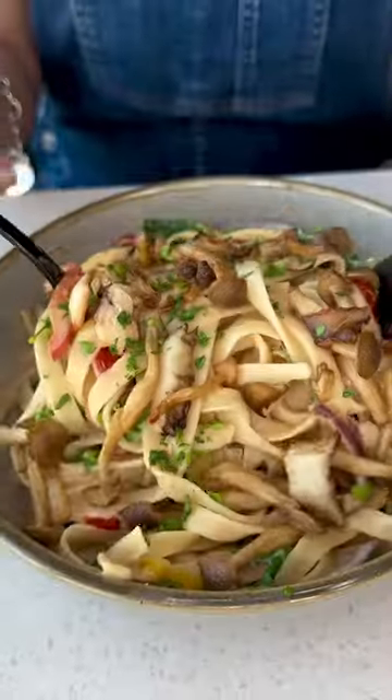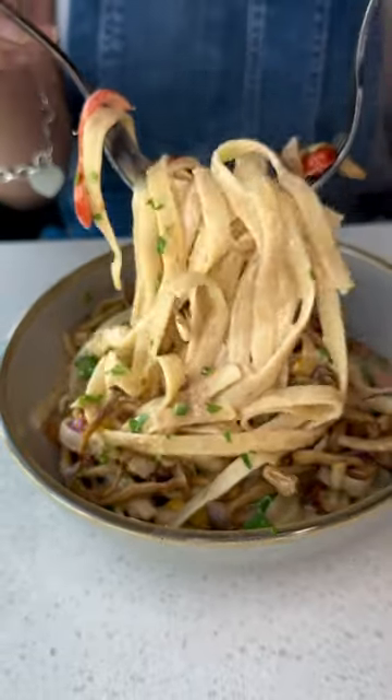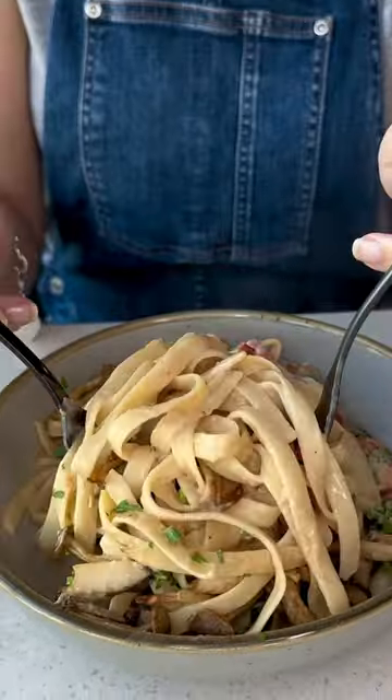Next up is my favorite of the day — the pasta primavera with spinach, fettuccine, roasted vegetable, and crispy mushroom.